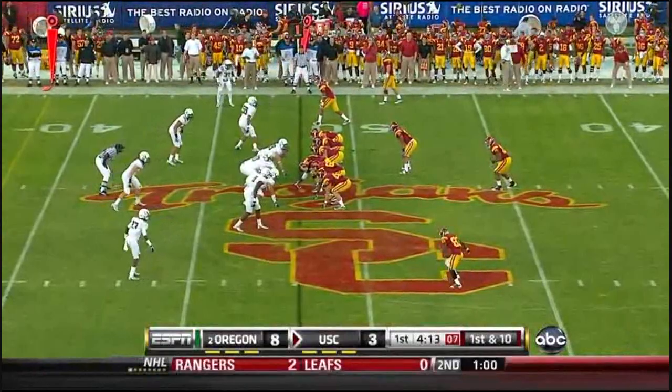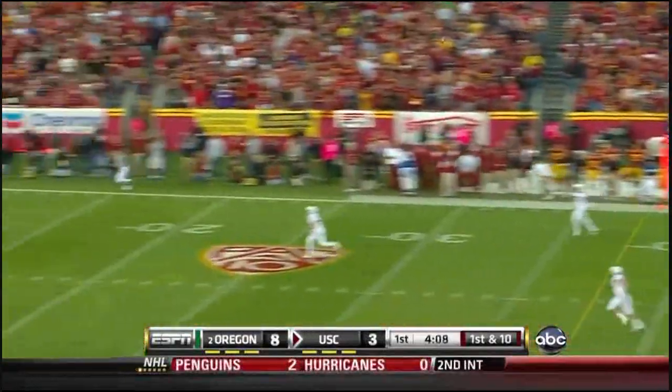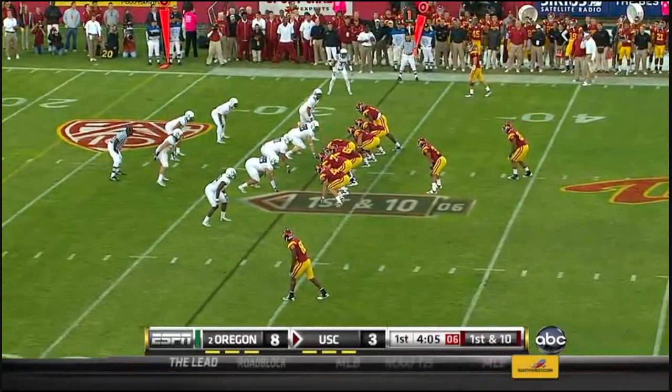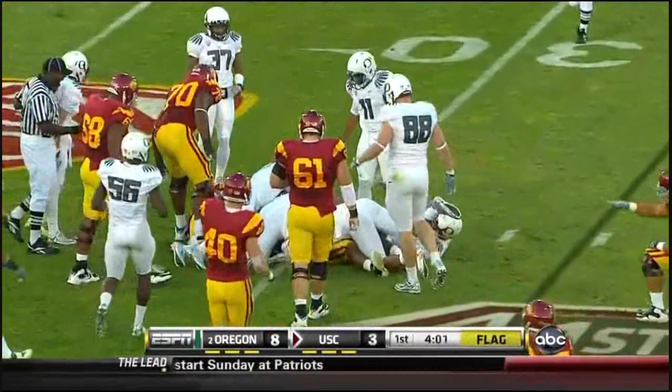Tyler getting the direct snap. Here comes the direct snap again to Tyler, and he'll have the Johnson trickery back to Barkley. Barkley going down deep — incomplete. Habele is to his left. Very rarely do you see this twice in a row like this with Barkley, and there is a penalty flag.